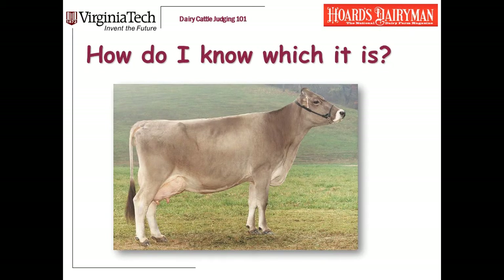We've talked about hocks and pasterns. Clearly a cow can have problems in both places. Sometimes my students ask how you can tell which it is — is it too much set to her hock or is it bad pastern? The answer is pretty simple: just almost physically block off one and then the other. Put your hand between your eyes and her pastern so you can't see it and evaluate her hock. Then put your hand over her hocks and look at her pasterns. Just literally block off one piece and look at the other — that's going to help you distinguish whether it's one or the other or both.